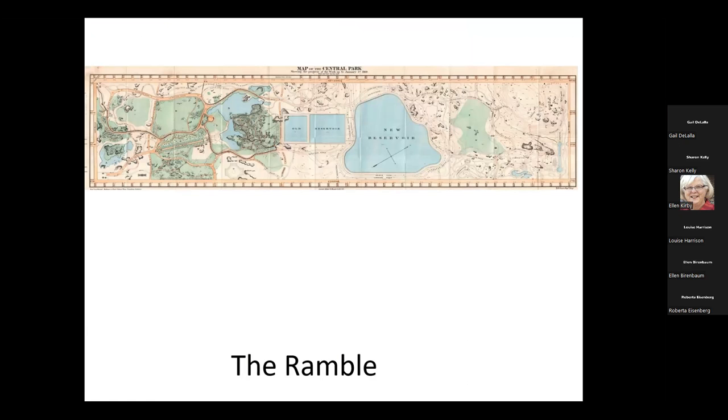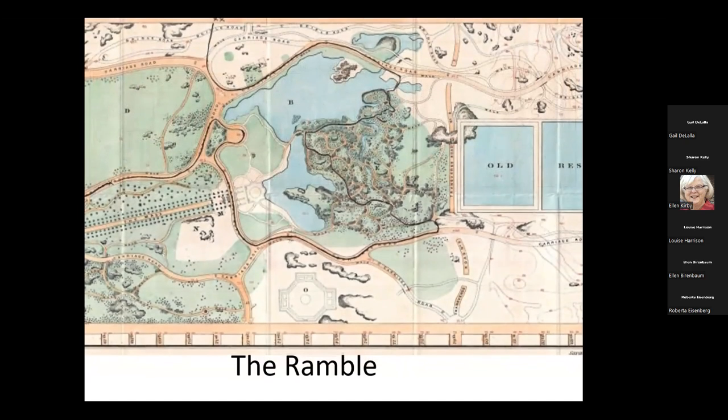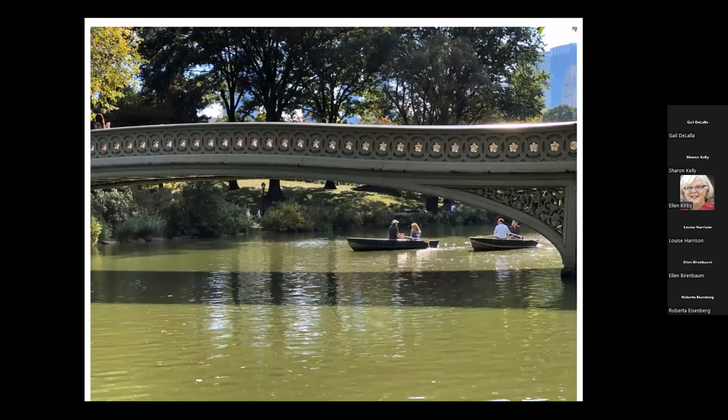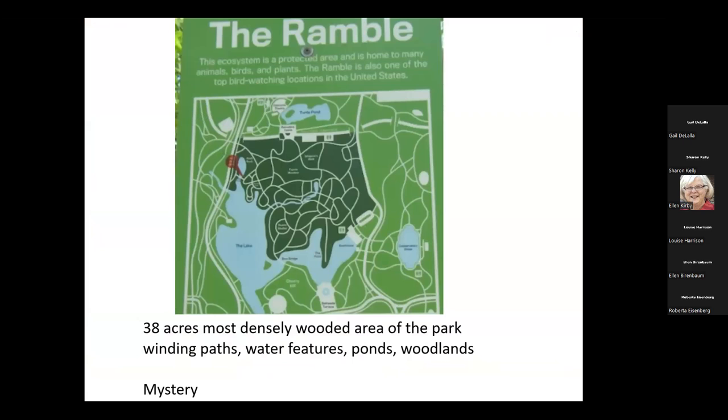Another area of the park I'd never really ventured into is known as the Ramble — the most densely treed area in all of Central Park. I walked across Bowbridge and headed in. I took a photo of the Ramble guide — it's the dark green area — and I can assure you that nothing is marked up there and it changes elevation quickly. Can you get lost? Absolutely. It's even hard sometimes to see where the sun is. I particularly encourage birders to visit here, because this is where the birds hang out.